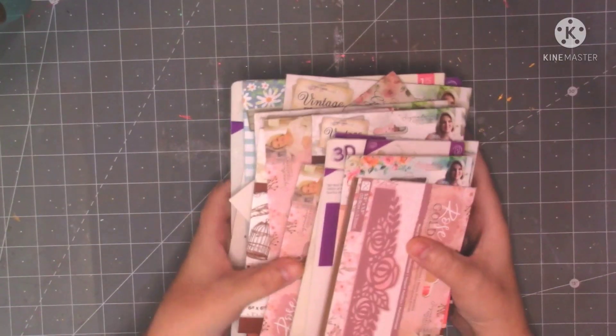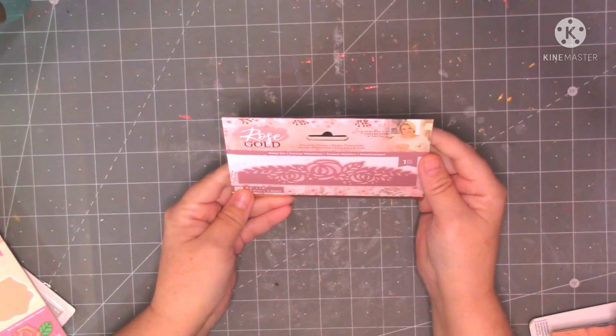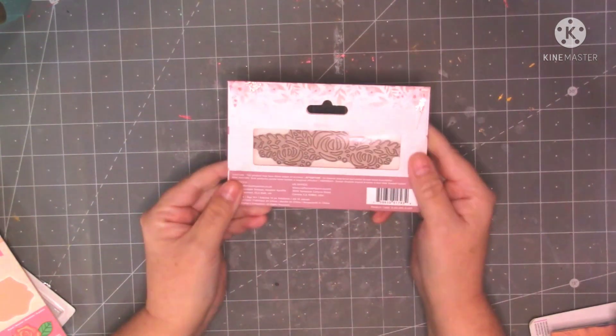The first shop was from Crafters Companion, they all had fantastic sales on, really really great sales this year. I picked up some lovely things. First of all I've got this signature collection, rose gold collection and it's this edging die.